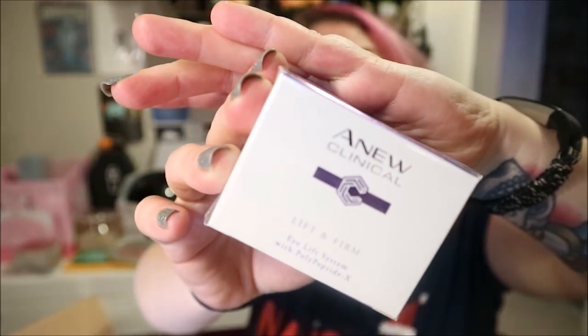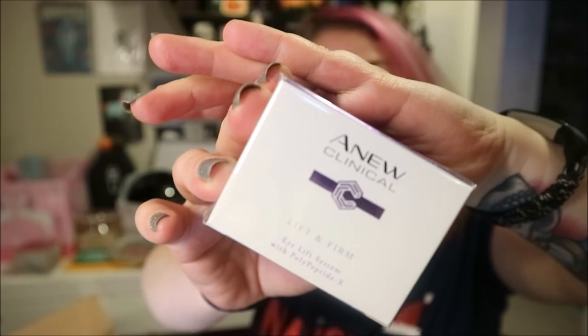This is a lift and firm eye lift system with polypeptide X — apply gel to eyelid, brow bone and above the brow, apply cream to under-eye area, and caution: avoid direct contact with the eyes. Oh, that looks awesome!